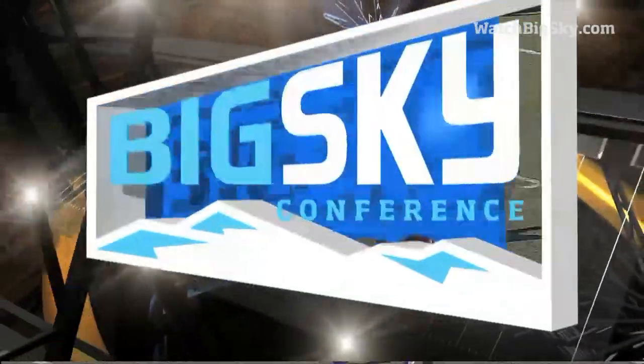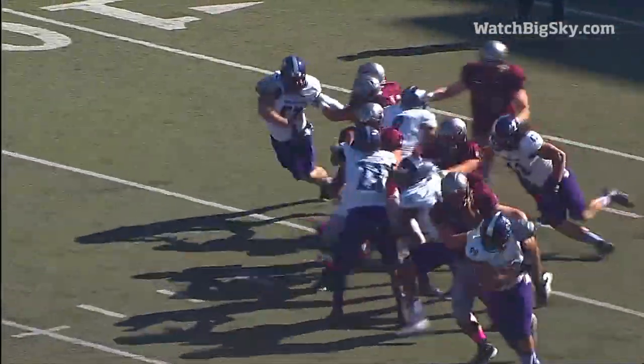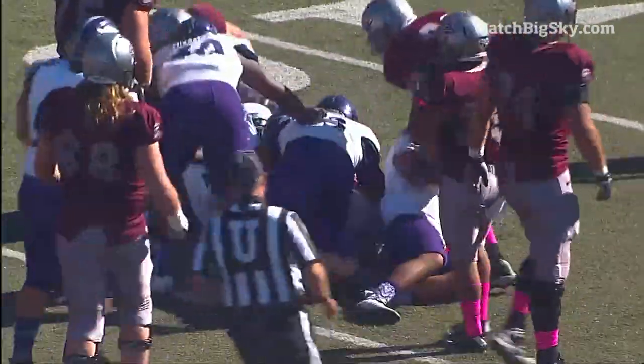This is what Weber prefers to do. They would love to play in a 4-man front, which they've started this game, and then try to bring pressure. Not always cover zero, but a lot of man-to-man and really bring pressure. And I think we'll see that early.